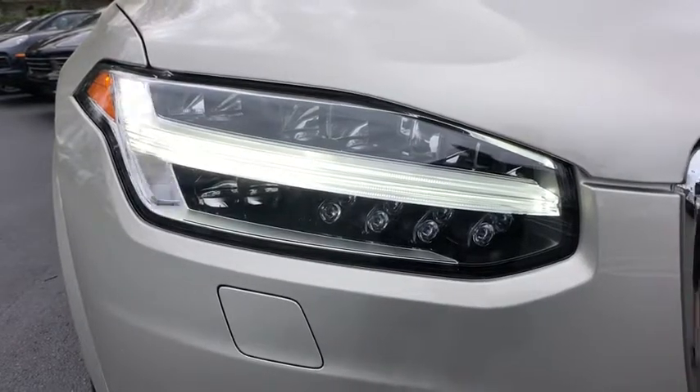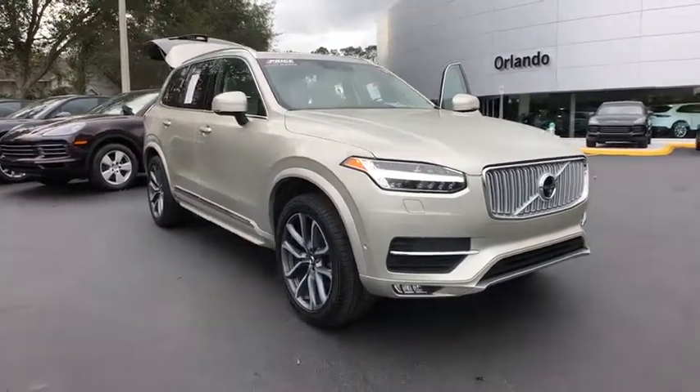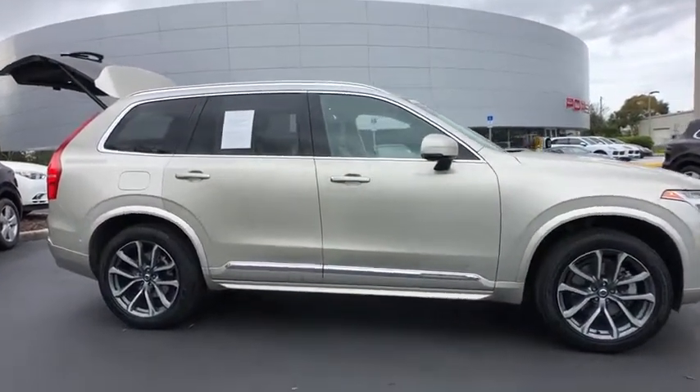The 2017 Volvo XC90. The Volvo XC90 provides refined luxury with unrestricted pleasure on the side. Experience the Volvo XC90 from the inside out and see why you'll want to take everyone on tour.